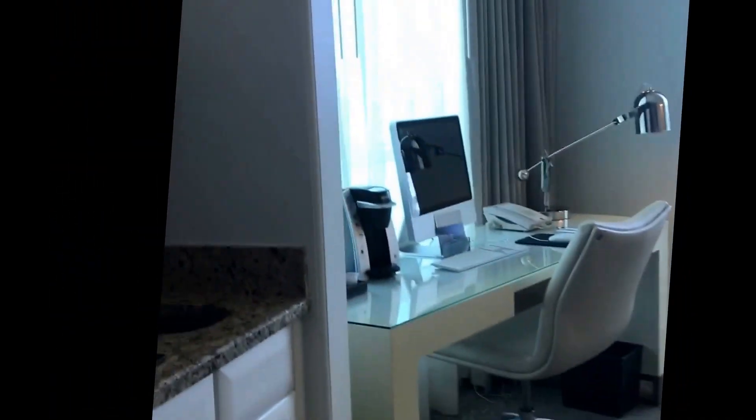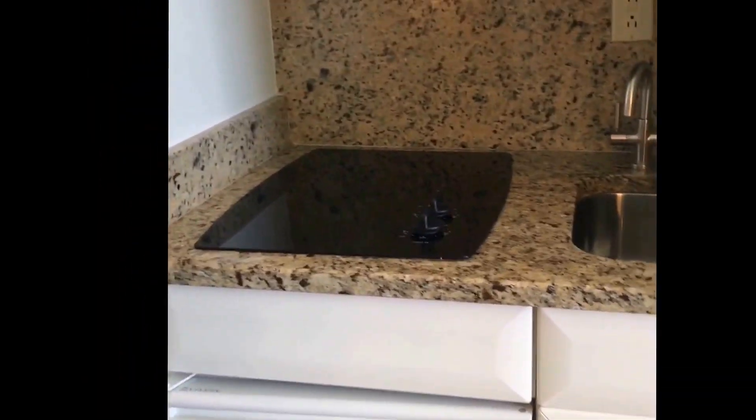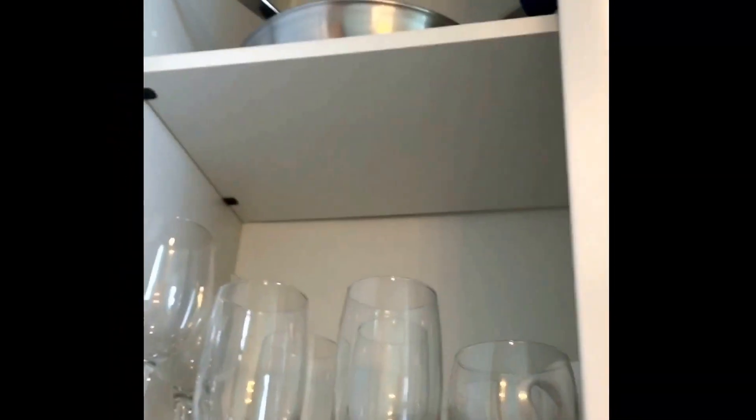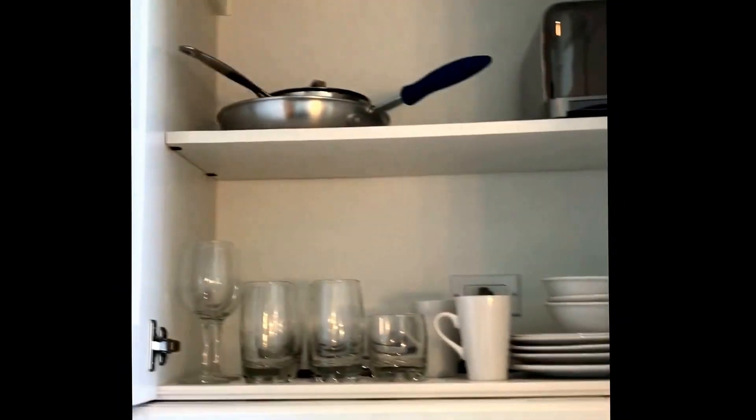Over here is a sitting space and there is a desk. There's an iMac here now but the iMacs are going to be removed. This is the little kitchenette area, so it has a microwave which is really nice, and some storage up here. There's cups, silverware, pots, pans, dishes, a toaster, cups, glasses. And then down here is a mini fridge.